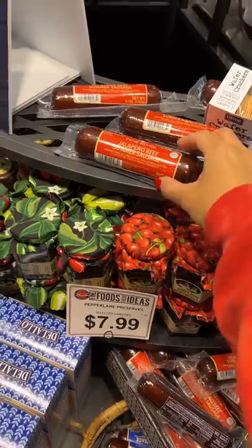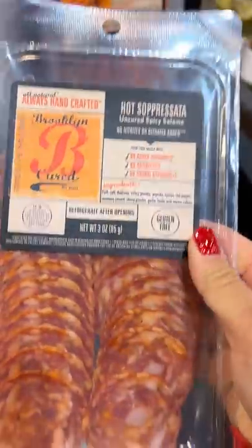Next up were the meats. I got jalapeño beef summer sausage, some uncured spicy salami, and prosciutto.